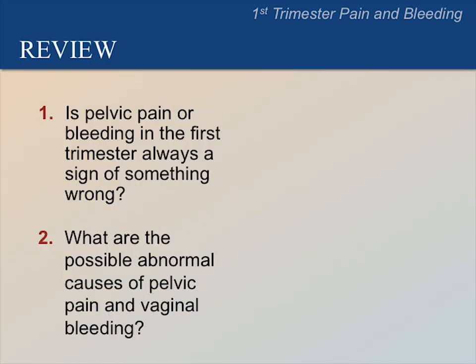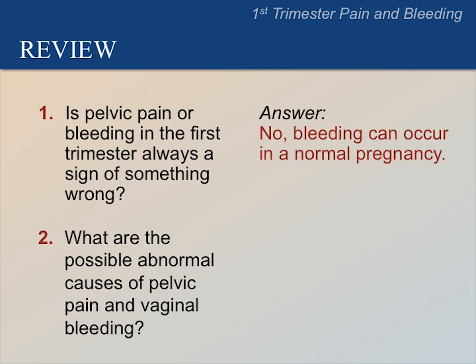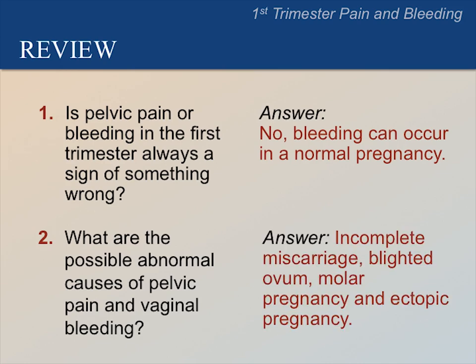Questions for review: Is pelvic pain or bleeding in the first trimester always a sign of something wrong? The answer is no — bleeding and pain may occur in either a normal or abnormal pregnancy. What are the possible abnormal causes of pelvic pain and vaginal bleeding? The answer is that a blighted ovum, incomplete miscarriage, molar pregnancy, or ectopic pregnancy may cause pelvic pain and vaginal bleeding.